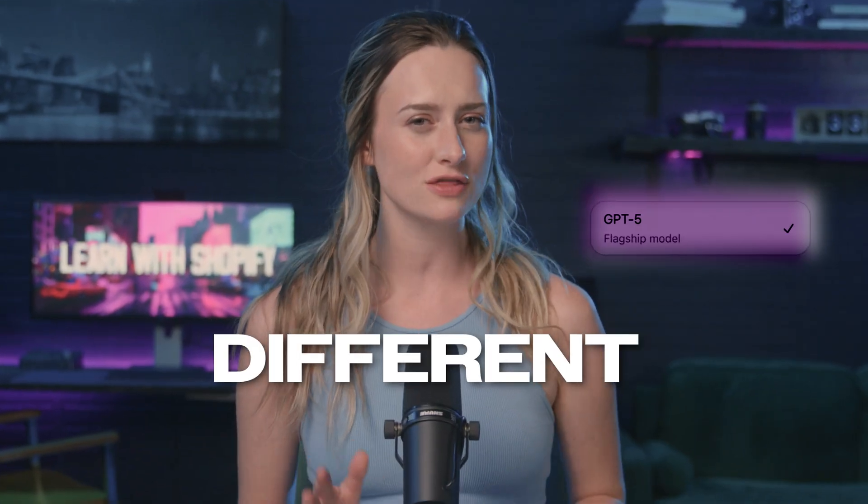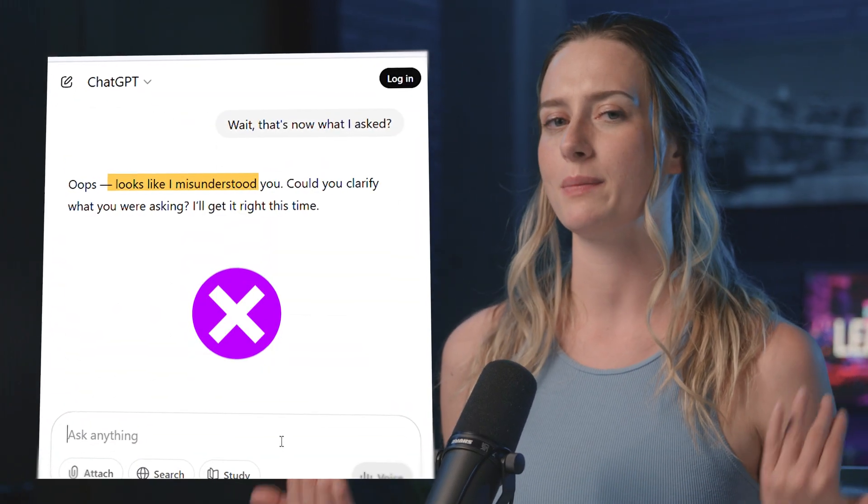Have you noticed getting great responses from ChatGPT 5 feels different even though it's more powerful? ChatGPT is getting smarter, but your results may be getting worse, and I know exactly why. The entire platform has changed. But don't worry — I've uncovered 10 techniques that will completely transform your responses from basic to mind-blowing.